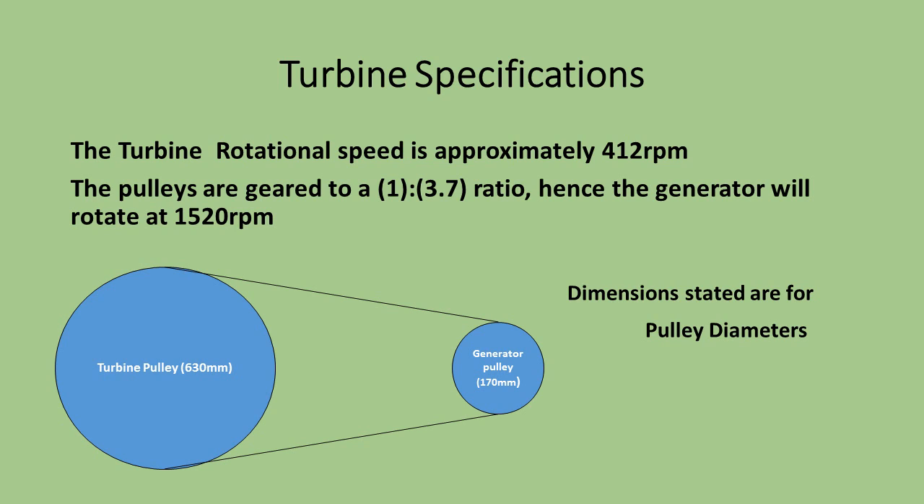From calculating water speeds, the turbine shaft should have an approximate rotational speed of 412 revolutions per minute. We have set the turbine up with a ratio of 3.7 to 1, so the generator rotates at approximately 1,520 RPM.